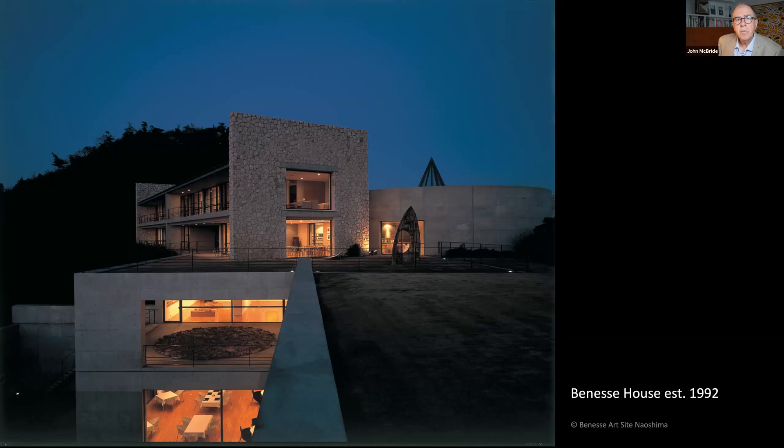Benesse House opened in 1992, just three years after the international campsite. It combines gallery space and accommodation. Initially the gallery space featured temporary exhibitions — Yanagi Yukinori's exhibition Wandering Position was the inaugural show. After five temporary exhibitions, Benesse House took on a permanent exhibition approach and many of the works began to be commissioned specifically for the gallery and the area over which it looked.